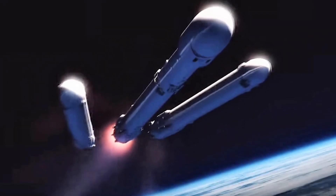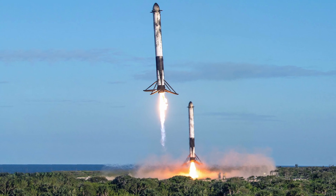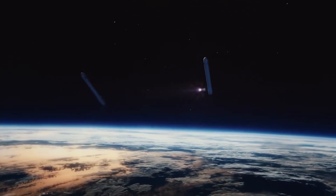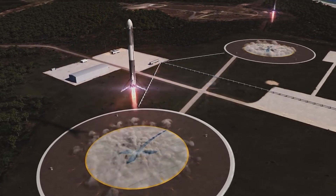The strap-on side boosters stop burning and separate after about five minutes. They then flip over, reignite, and return to Earth. The main rocket continues cruising across space, aided by the center core. After some time, the central core burns out, detaches, reignites, and returns to Earth as well.